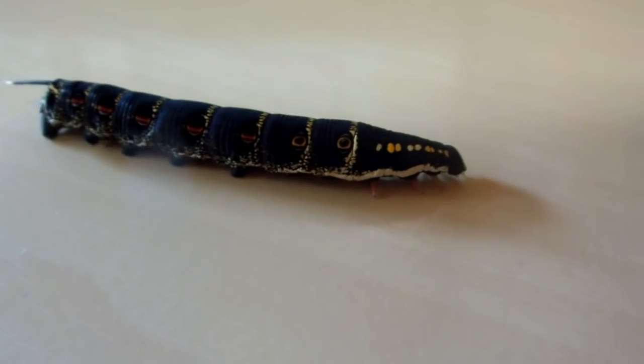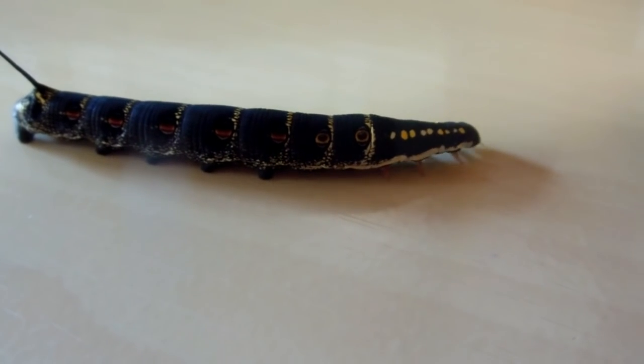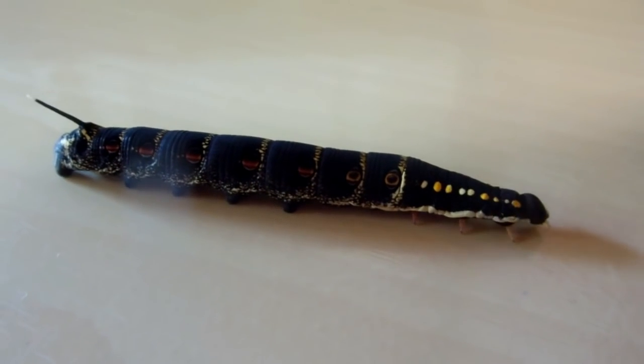We brought him in and put him on the table so we could get good video of him and show you that little tail. After we made this video, we gently took him back outside and put him back on the leaf we got him from.